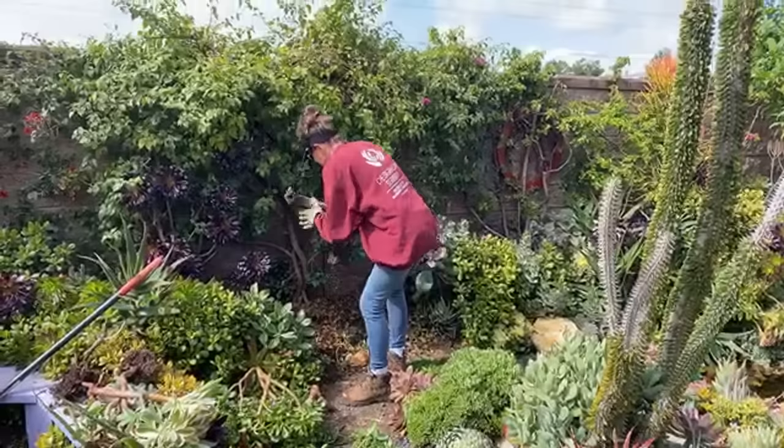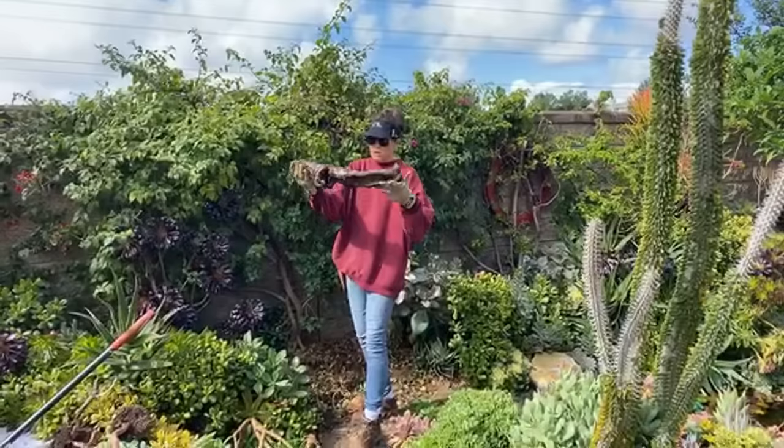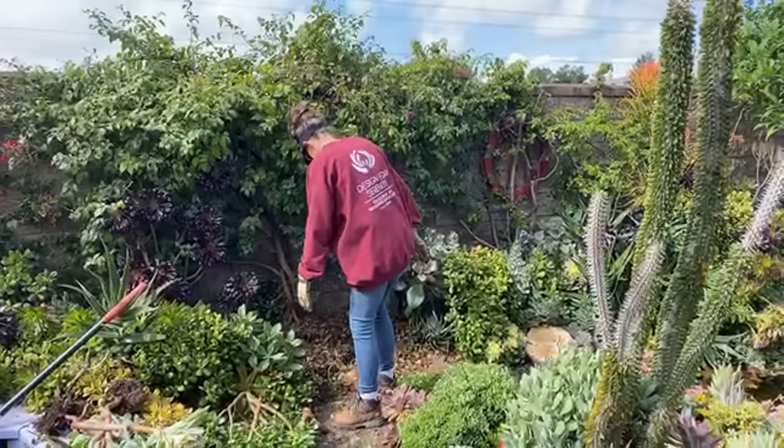Would you look at that — I've even got a really nice piece of driftwood in here. I'll be doing something fun with that.